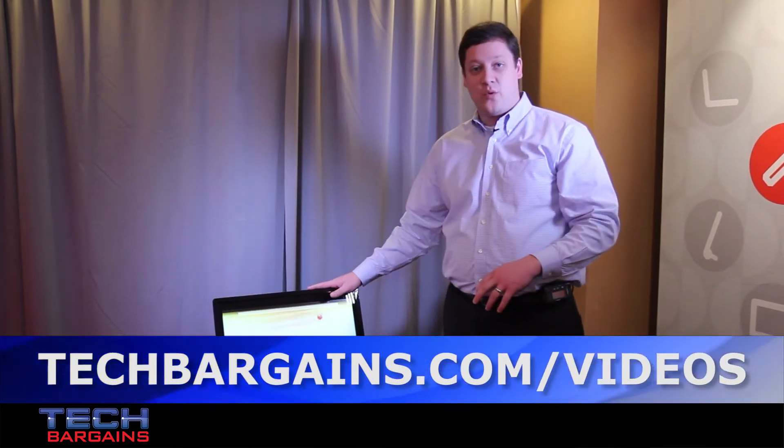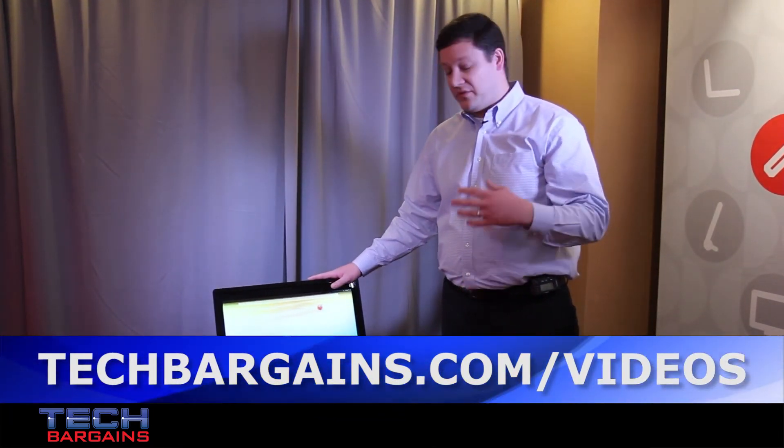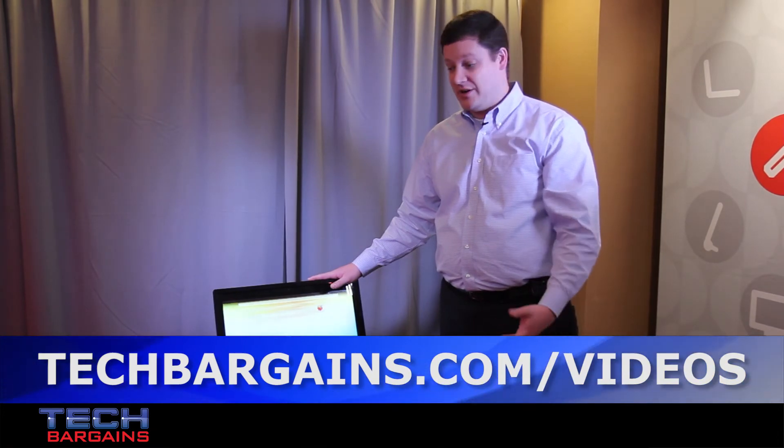This is running a Tegra 4 quad-core processor and is available for $450 right now.